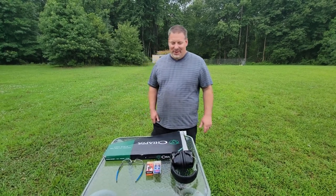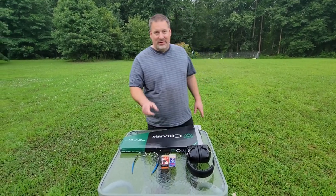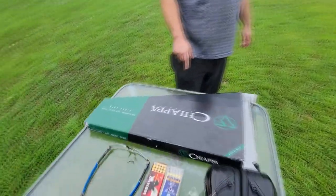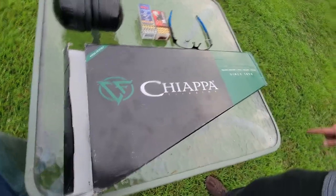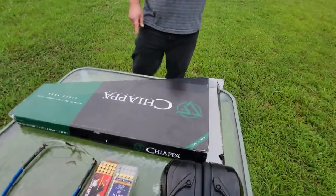Hey, Rob from Pro-Arm Gun Reviews. I got something really cool to show you today. I bet if you look at the box you can tell where the gun came from — that is a Chiappa Firearms. This gun today was sent to us by Preston over at Spiker Custom Gunsmithing right here in Marydell, Delaware. Preston, thank you very much for your sponsorship of our channel, we really appreciate it.